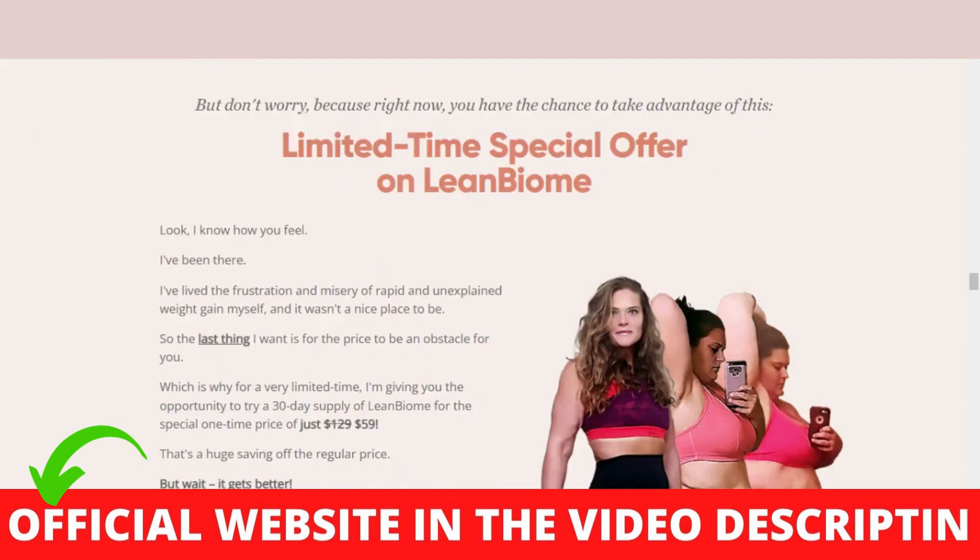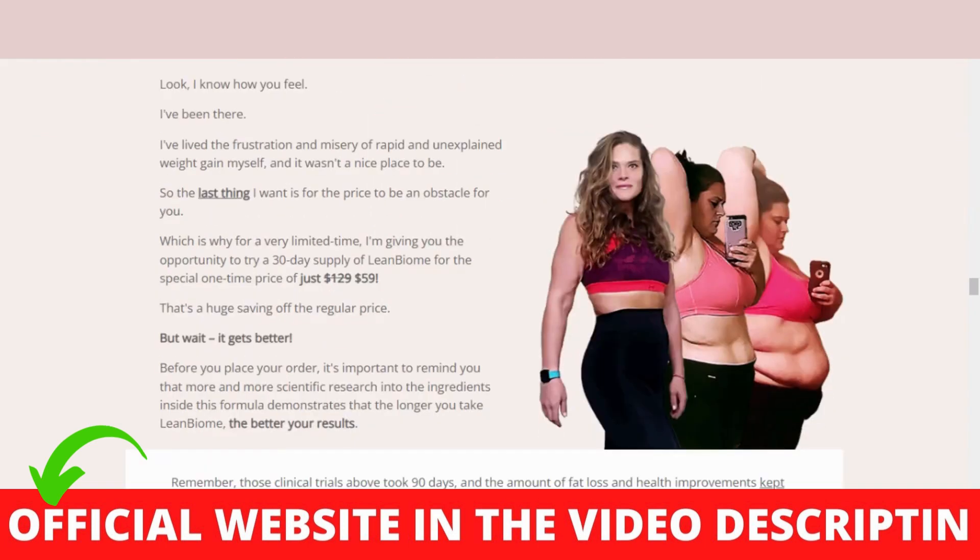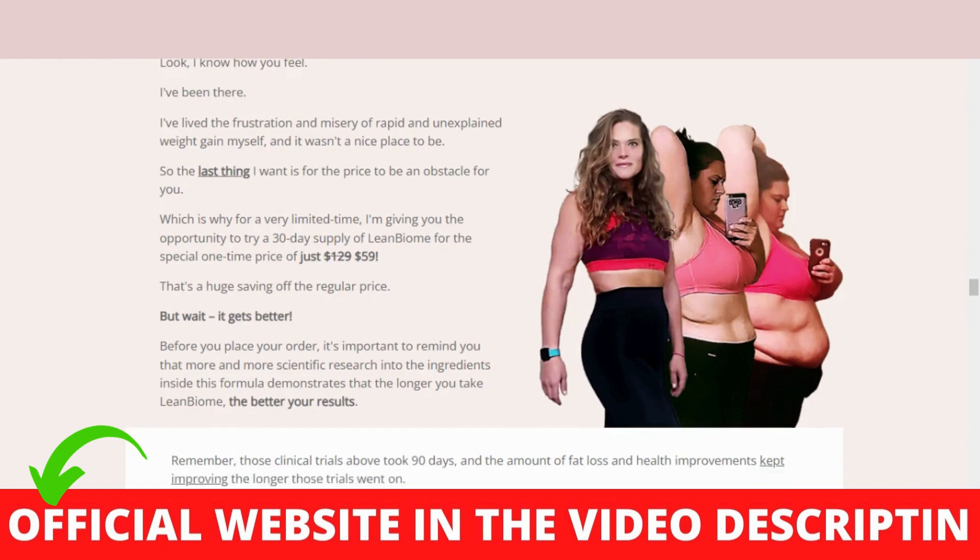Before buying it, you should know that you can actually test Lean Biome weight loss for 180 days, and if you don't see results or don't like it for any reason, they will give you your money back.